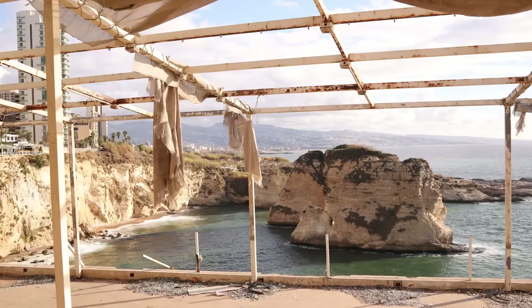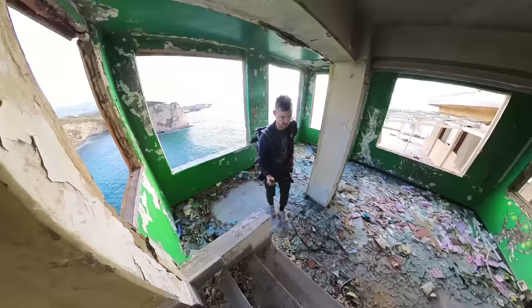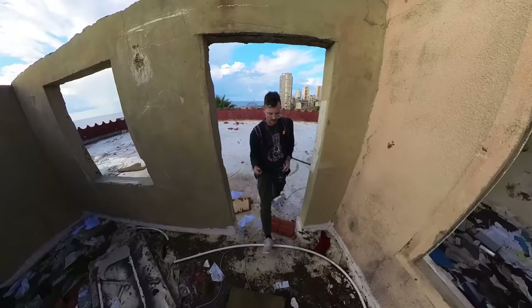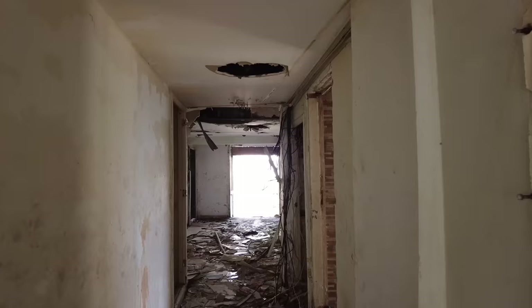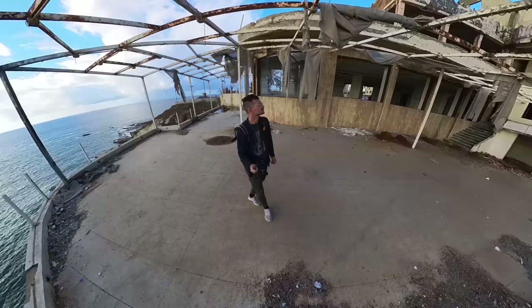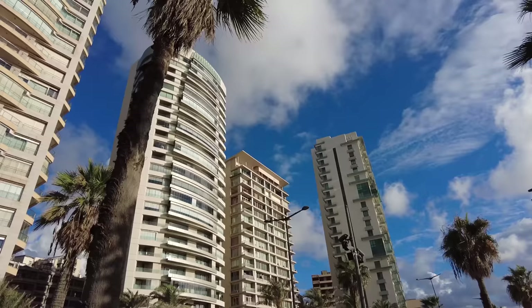Beirut definitely has a storied past with the civil war and the current crisis, but it's amazing — here we are at just the most iconic landscape view in Beirut, in this abandoned house on these cliffs. It's the most beautiful landscape, yet it's this abandoned building with smashed glass everywhere. I wonder how much of this house I can explore or how safe it is. This place was super sketchy, but it was a super fun and totally unexpected detour — which is why I love traveling and going to new places.